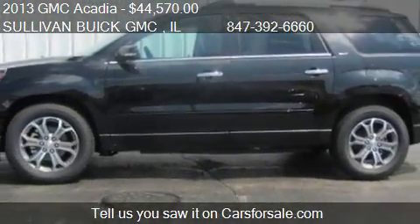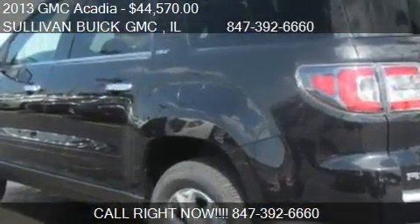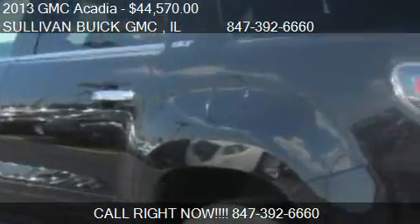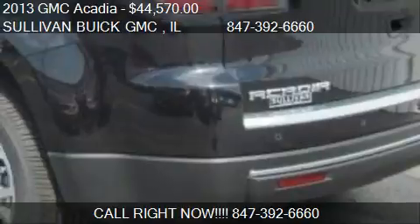Find us at 777 West Dundee Road in Arlington Heights, Illinois, on our website, or check us out on carsforsale.com.